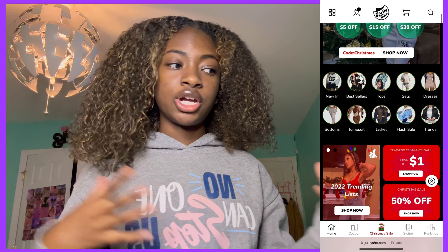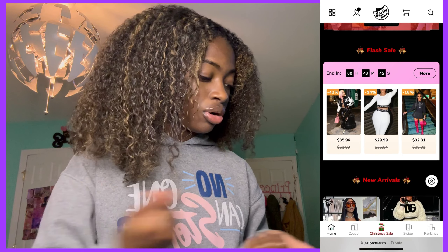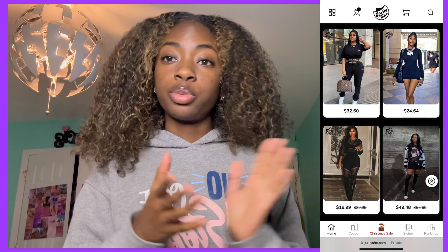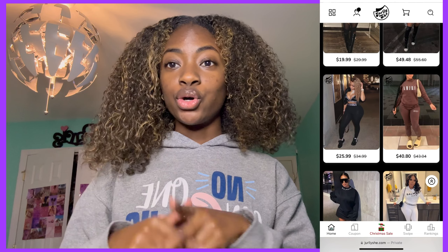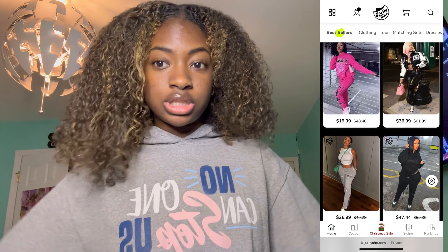This video is going to be a Jersey clothing haul. Thank you so much Jersey for sponsoring this video today. Jersey is very cute — it has different chic streetwear, formal options, if you just want to go out it has literally everything with affordable prices, and my discount code will be down in the description. Let's get into it.